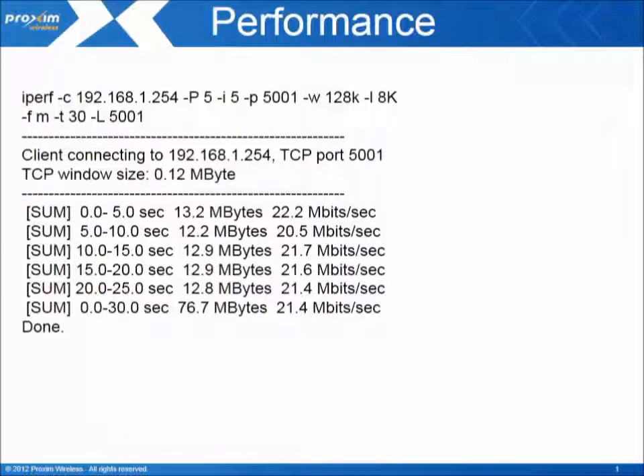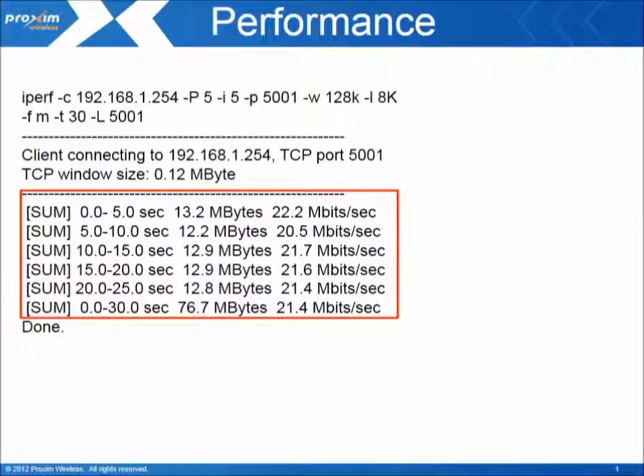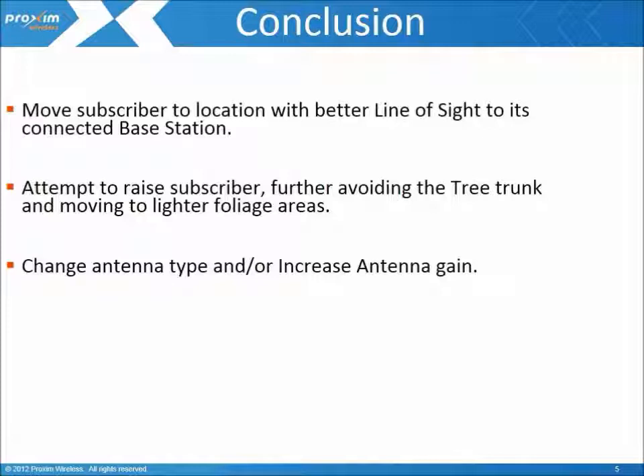Next, we conduct a performance test. As you can see here with our KPERF test tool, we are achieving 21 megabits throughput. If higher throughput is expected, the following considerations should be made: move the subscriber to a better location, attempt to raise the antenna higher further avoiding the trunk and moving to a lighter area of foliage, and/or change the antenna type, increasing the gain and chances for a higher signal level.